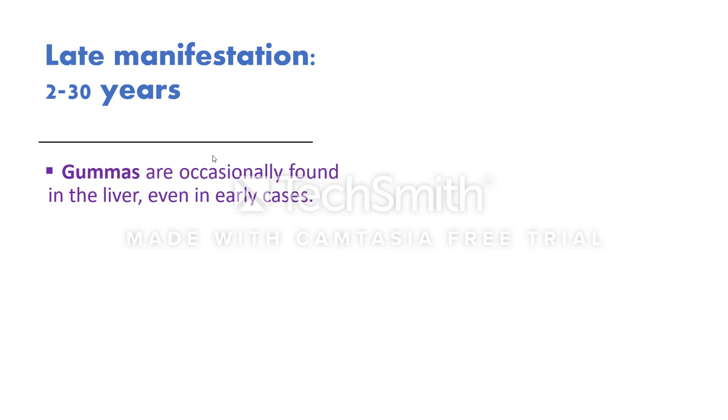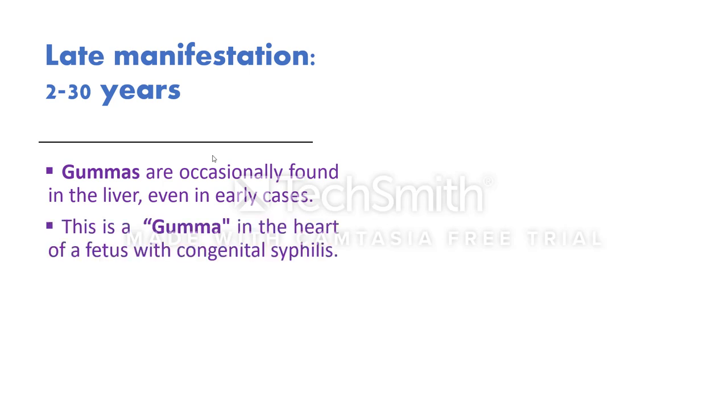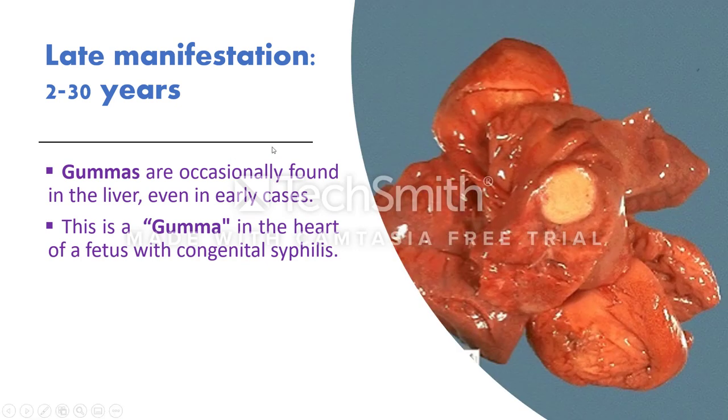Gummas also occur in the liver — even in early cases, though usually seen in late manifestations. Here is a gumma of the heart of a fetus with congenital syphilis — you can see the left ventricle and the gumma in the heart of an infant with congenital syphilis.